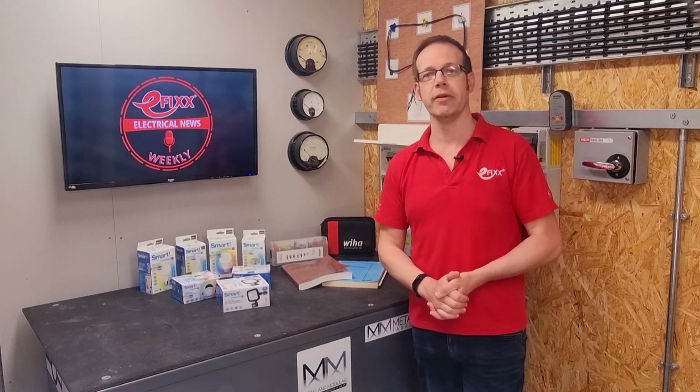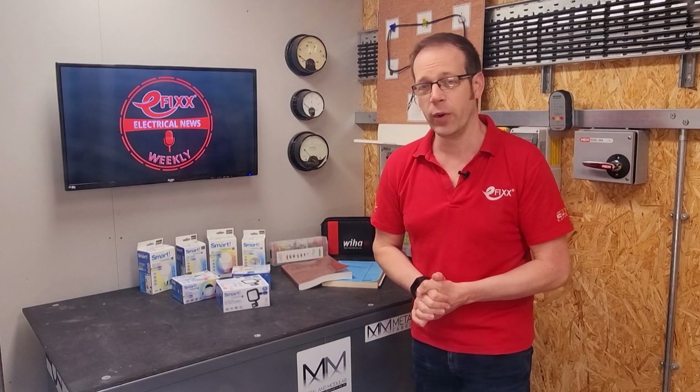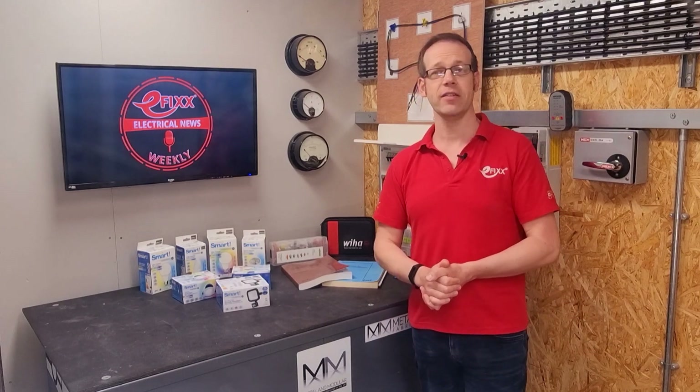Another promo you shouldn't miss is Schneider Electric's Spring Clean Offer. They are giving electricians the opportunity to give their vehicles some TLC by winning a range of cleaning prizes during May. Prizes include power washers, wet and dry vacuum cleaners, and cleaning packs. Simply spend £50 or more on any Schneider Electric products to enter. The links to all the promotions are in the show notes, as usual.